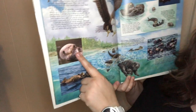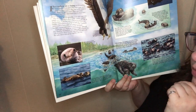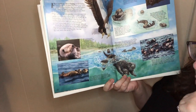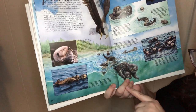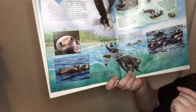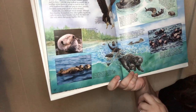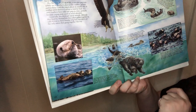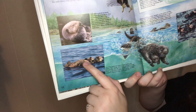Sea otters nap for short periods of time because they eat in the day and at night. Whether they're young or old, they sleep with their paws tucked up under their chin or held over their eyes. Sea otter pups are born on land and in the water; they only weigh four to five pounds at birth. Young pups spend most of their time resting on their mother's chest to stay warm.